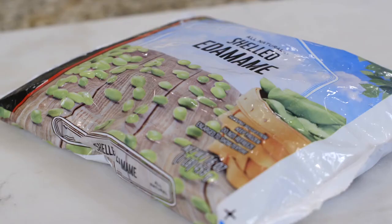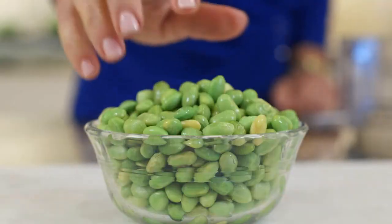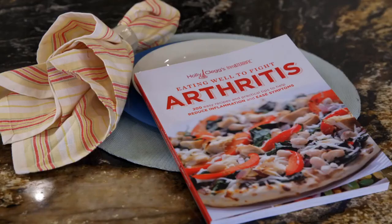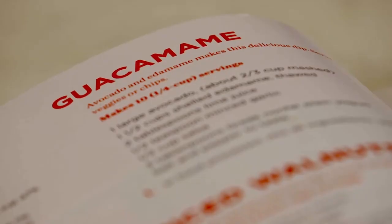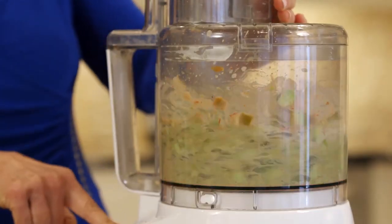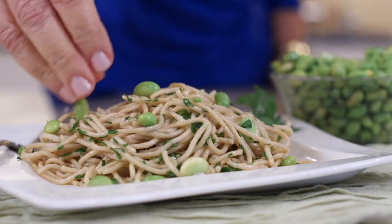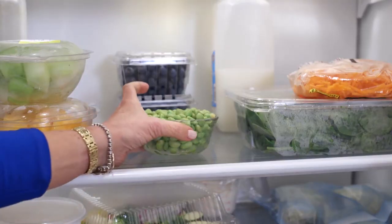I have so many ways for you to enjoy edamame. You can find edamame fresh or frozen and shelled in the grocery to toss in recipes. I like to eat edamame for a snack by the handful. I also have a great dip in my arthritis cookbook called guacamami — it blends avocado and edamame for a creamy, nutritious dip. And I have recipes with edamame in everything from pastas to salads. Edamame lasts in the refrigerator up to four days.